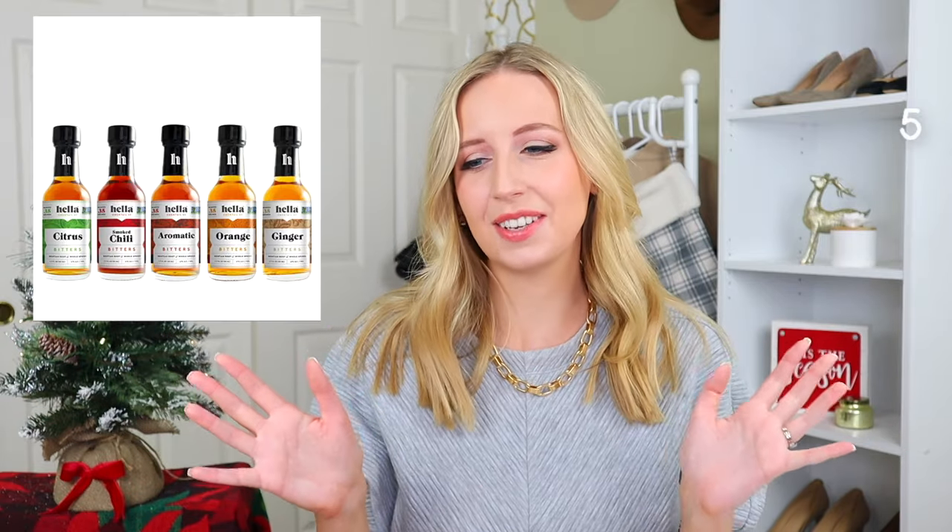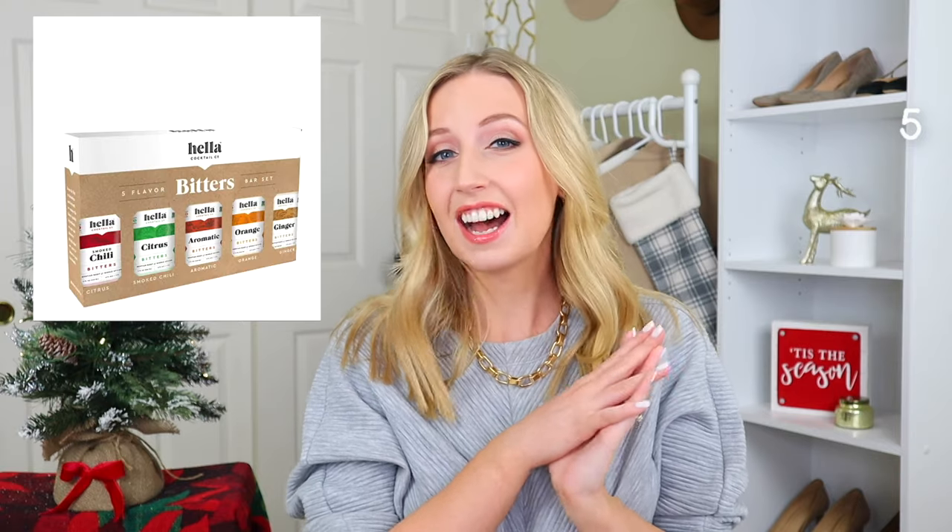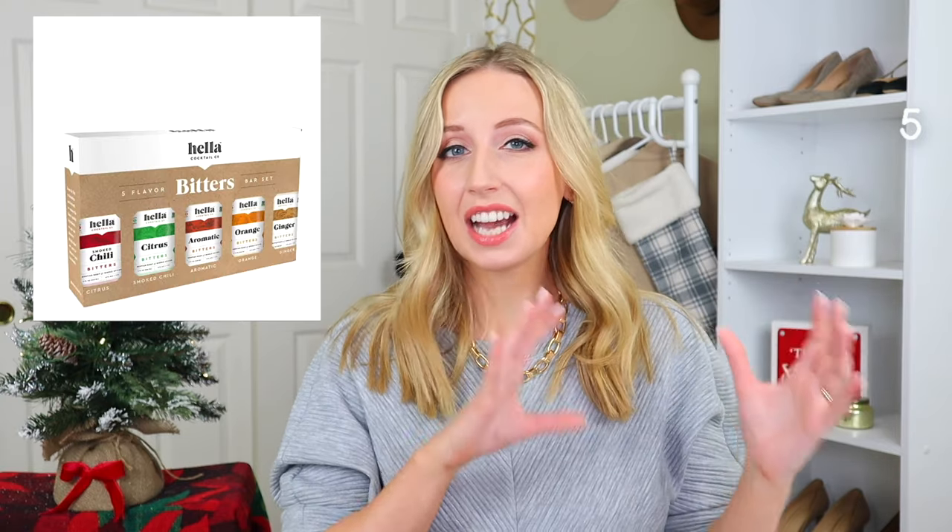Now we're on to the cocktails, beer, and drinking section, which is a pretty large section — it's pretty easy to give gifts related to this. The first one: I love this brand name, it's called Hella Cocktail. These are cocktail bitters that come in a nice set. The sets can vary, so depending on how much you want to spend there are smaller and larger sets.